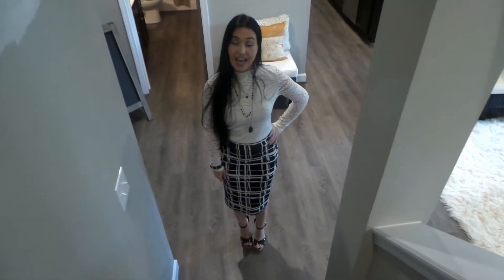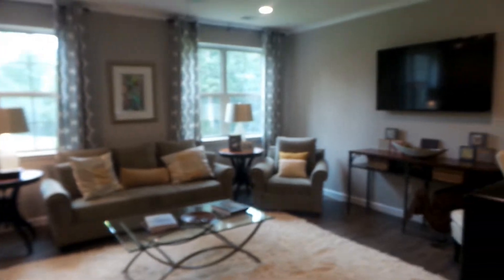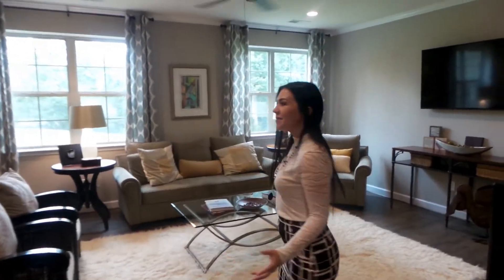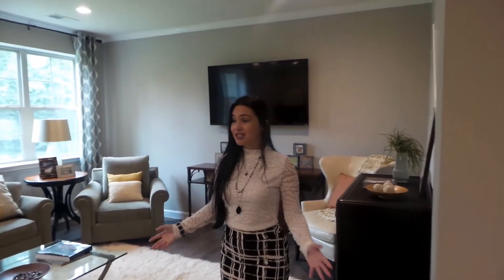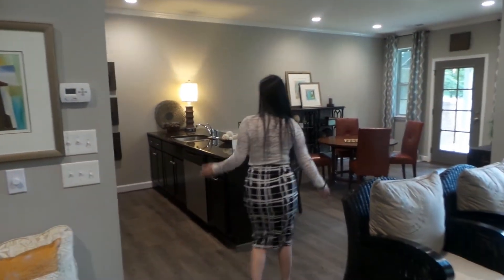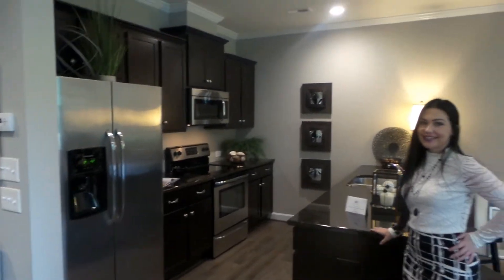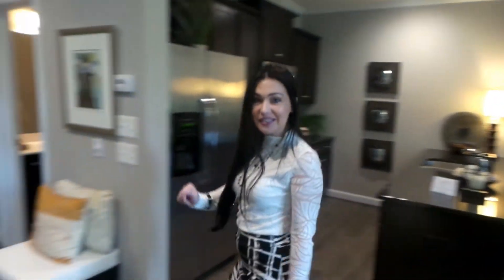Thanks for letting me take you on this tour. I have to show you the downstairs because this home has a basement — let's go take a look. Now we're in the finished basement. Oh my gosh, can you see this amazing entertainment area? It can be used as a playroom, rec room, movie room — there are so many things you can do with this much space. We also have a kitchen right in here, fully equipped.